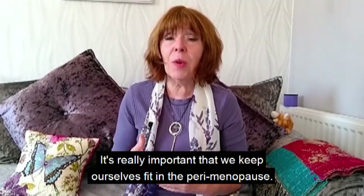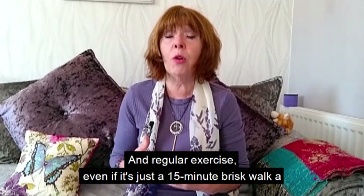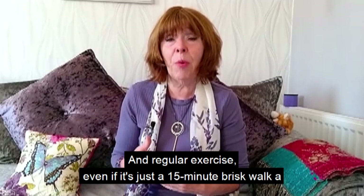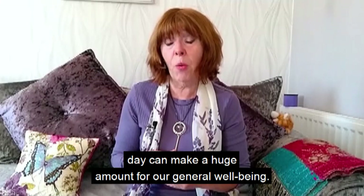Look at exercise as well. It's really important that we keep ourselves fit during the perimenopause, and regular exercise — even just a 15-minute brisk walk a day — can make a huge difference to our general well-being.